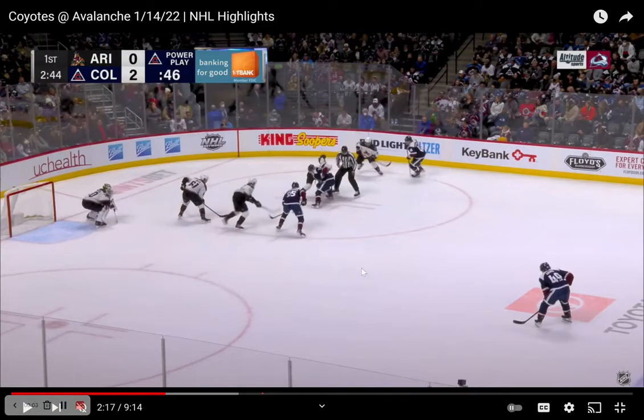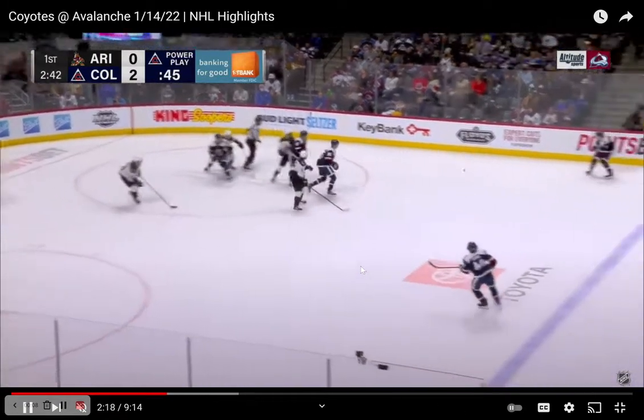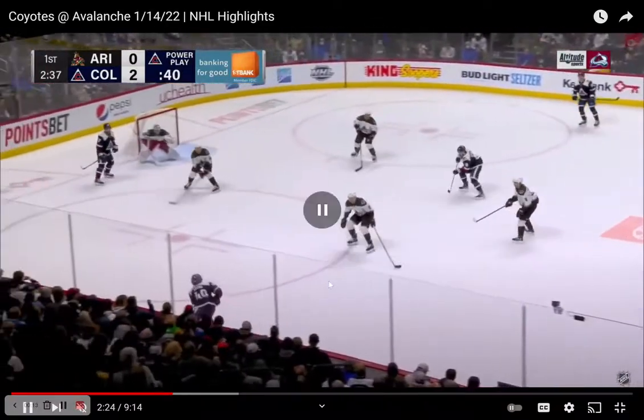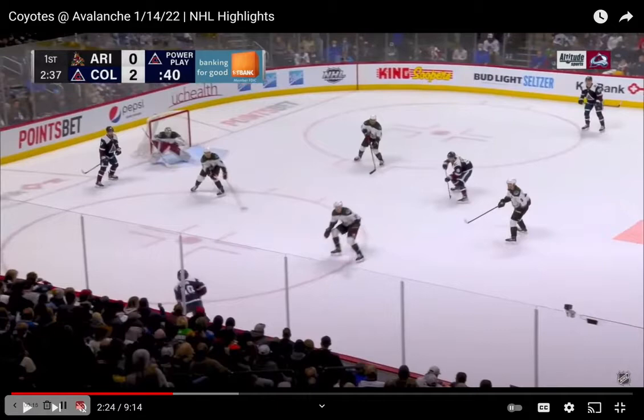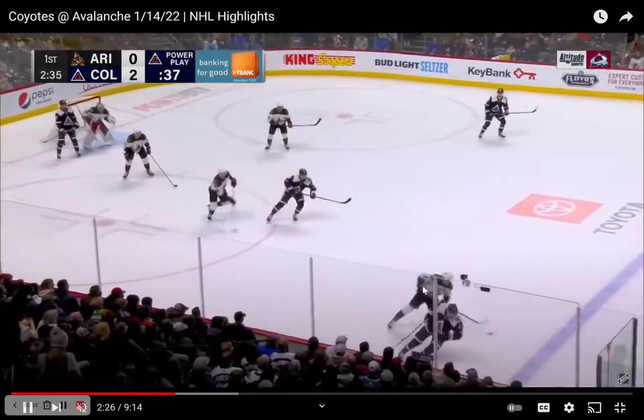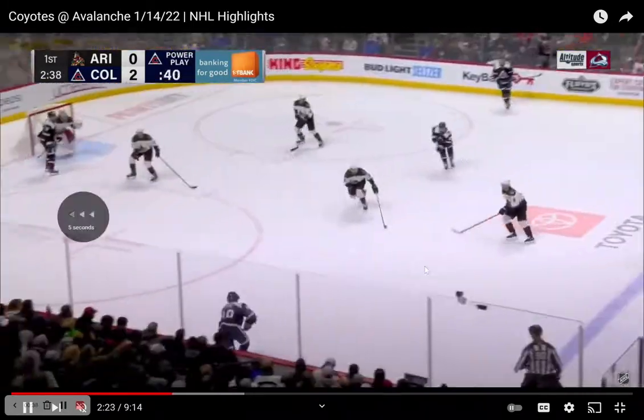Here's a play that I thought was interesting. There are a lot of things to focus on, but what I really want to highlight is puck responsibility — pushing the puck. I want to focus on the Clayton Keller aspect because it's important for young hockey players. Number 49 gets the puck on the wall, and Keller starts to read the play, cheating up. He throws a very soft pass up the wall, which doesn't put number seven in a good position.